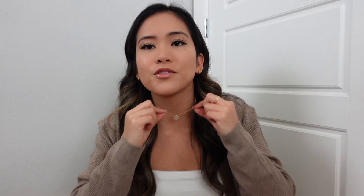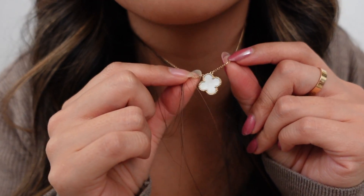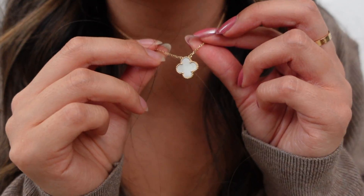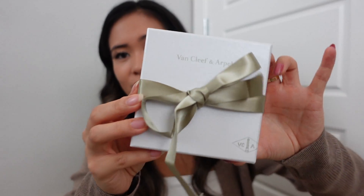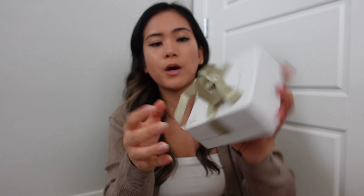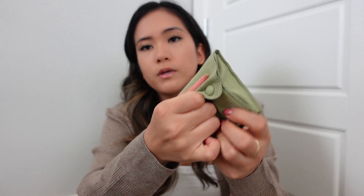I got the Vintage Alhambra mother of pearl necklace — I don't want to take it off right now, so this is what it looks like. It has a little bit of a pink undertone and the way it shines is just really pretty. Here is the little box — open it up — and I got a travel pouch. They didn't have any boxes available while I was there, which was unfortunate, but I know the travel pouches are pretty hard to get nowadays.